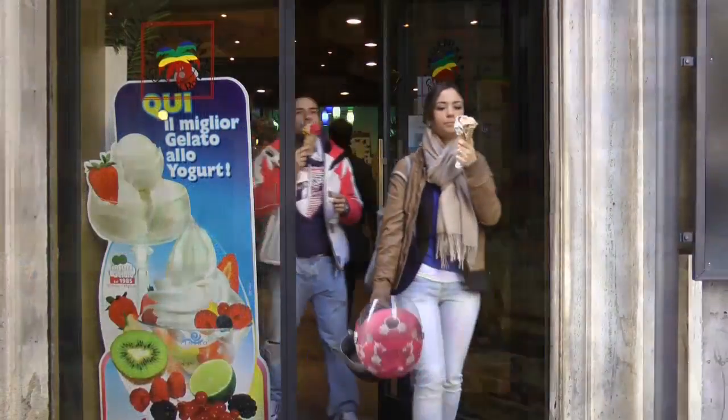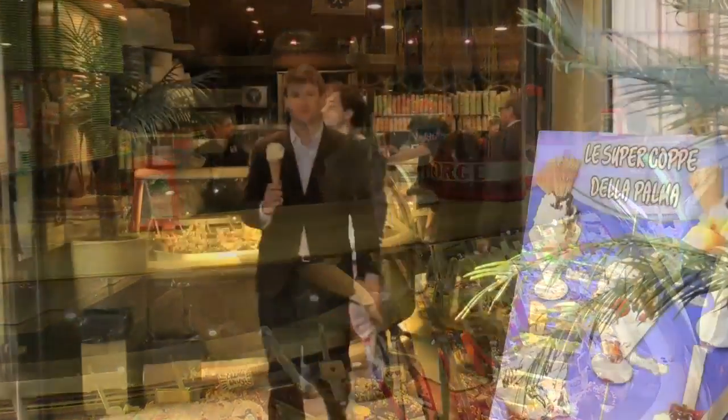It's time for a break at a local gelateria. We provide the gelato — you choose the flavor.